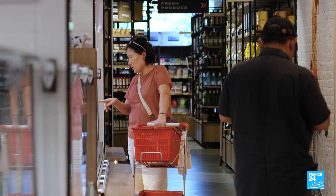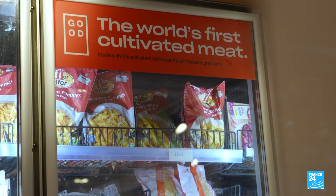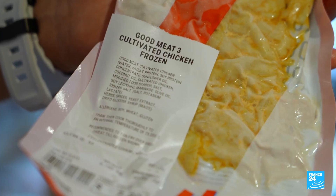In 2020, Singapore became the first country to approve lab-grown meat for consumption. Today, cultivated chicken is sold in stores at 40 euros per kilo.